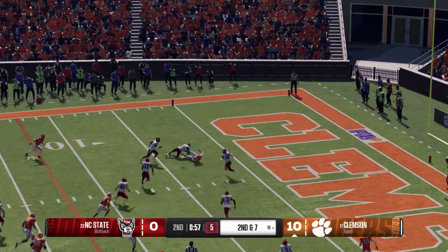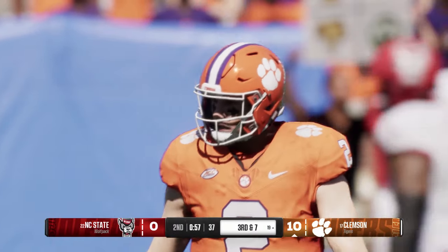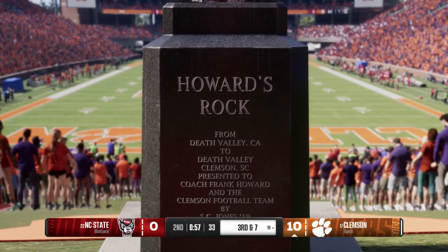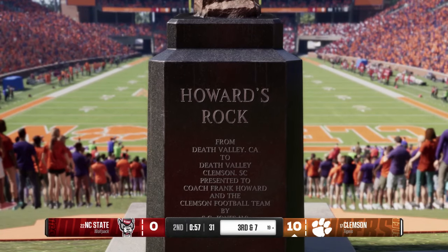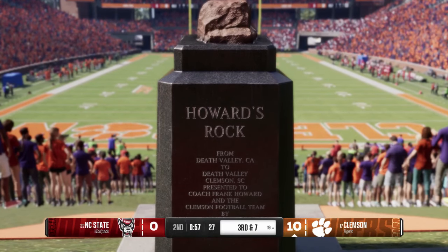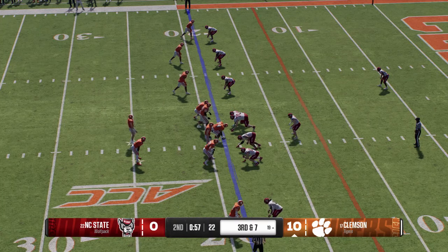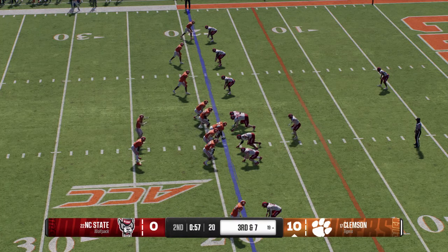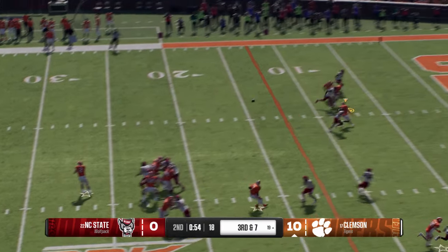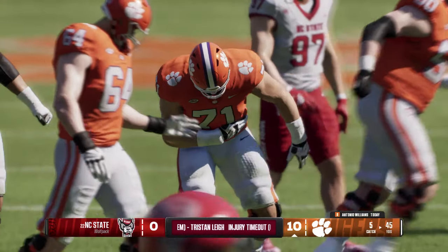That pass will be jarred loose on second down, bringing up third down. The big tight end tries to make a catch and extends for the ball, but great job by the defender getting in there, making the hit, dislodging the football at the same time — the big tight end couldn't hold on. Looking for a man — it's Klubnik, got it, and he was pushing his way in there but knocked down at the three.